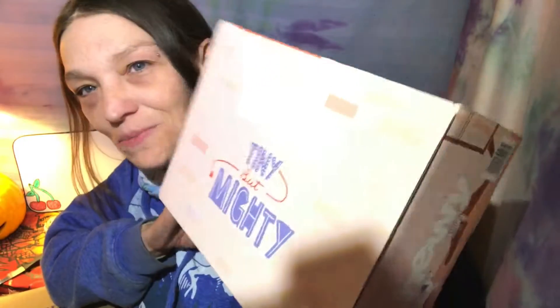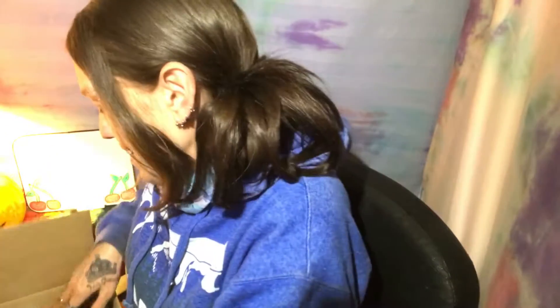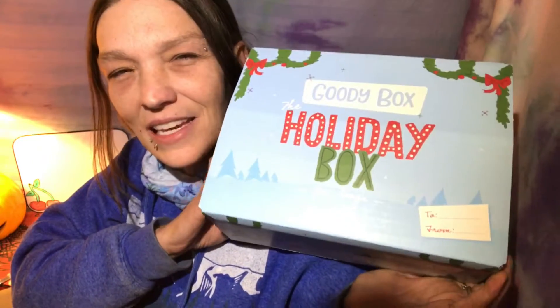My animals are just as spoiled as my children in this house. I had already ordered the USA box for the dogs a while ago, but they had two other ones — basically goodie boxes you can get for your dogs. My dogs haven't tried these and they have different items. This one is the goodie box 'Tiny But Mighty,' and then the other one is the goodie box 'Holiday Box.'